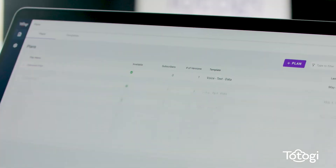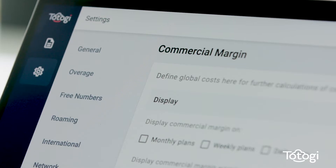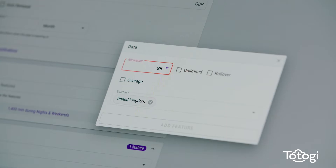This is Totogi Plan Design. It's super easy to use, and it's been designed by telco marketers so we can create plans without needing to involve IT. Creating a new plan takes four simple steps.